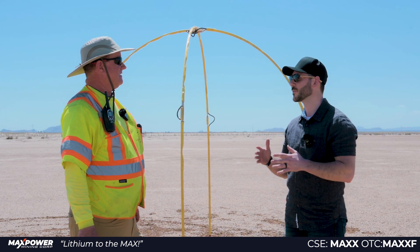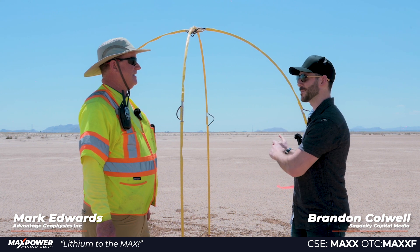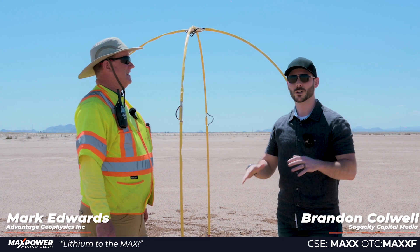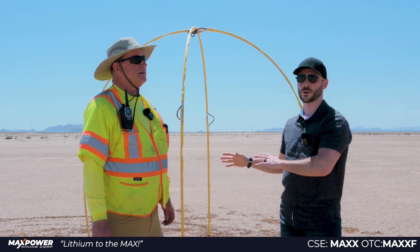I'm here with Mark Edwards from Advantage Geophysics Incorporated. We've got a very interesting contraption behind us, another one a good 500 meters or so away. We're currently in the Wilcox playa in Arizona. Can you explain what this contraption is and what it is that you're looking for here?